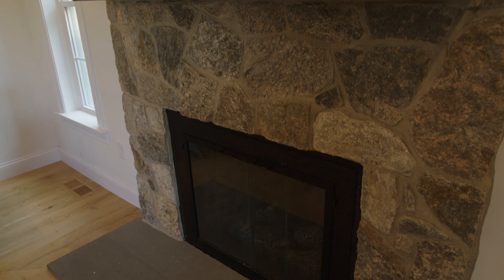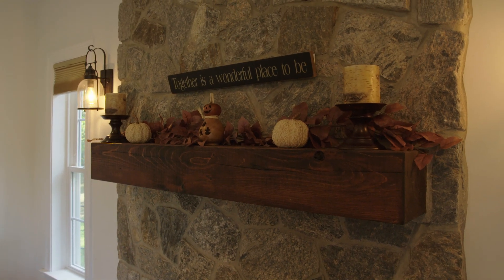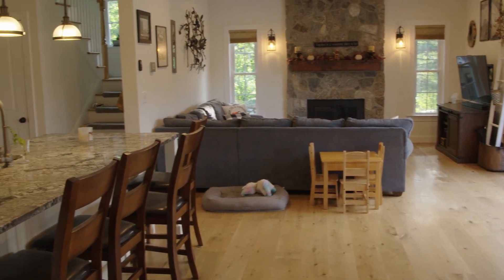The favorite part of the house is my fireplace because it's beautiful stone that we picked out. It's a nice, comfortable living room with our couch and our family when we have the fireplace on. It's a great family home.